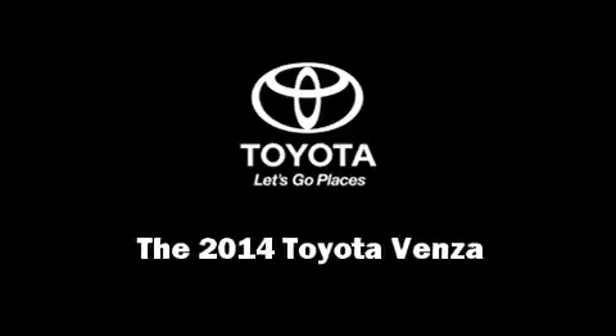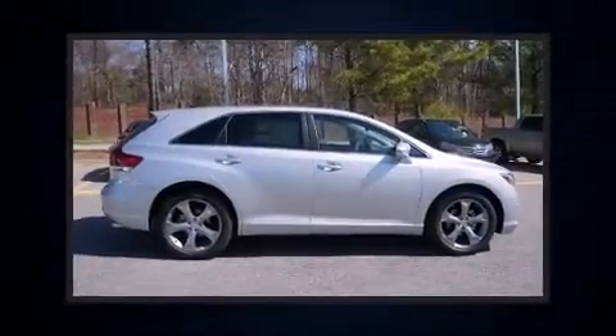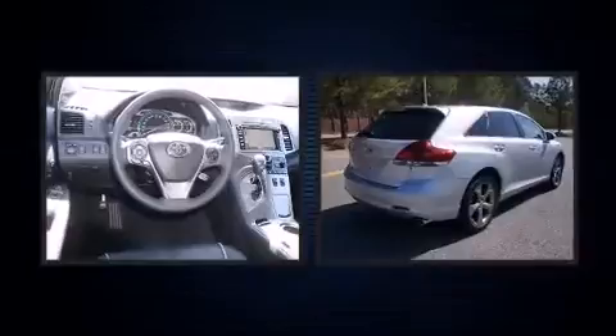Discerning drivers will appreciate the 2014 Toyota Venza. A 3.5-liter V6 engine pairs with a sophisticated 6-speed automatic transmission, providing a smooth and predictable driving experience.